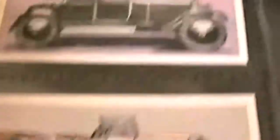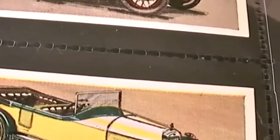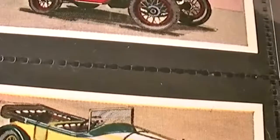A 1920 Riley 11-horsepower, and this one's a 1924 Alvis 1250 with sports touring body.